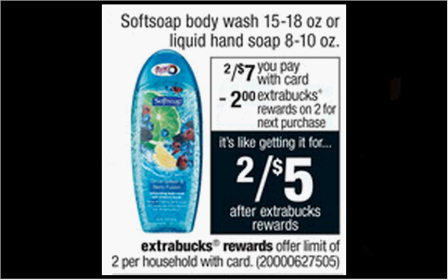The Soft Soap Body Wash or Liquid Hand Soap is on sale two for $7 this week. When you buy two, you'll get $2 back as an Extra Care Buck. There's a $1 off coupon in your Smart Source of January 17th. If you buy two and use two coupons, you'll pay $5 out of pocket, get the $2 back. It'll be like getting each thing for $1.50.